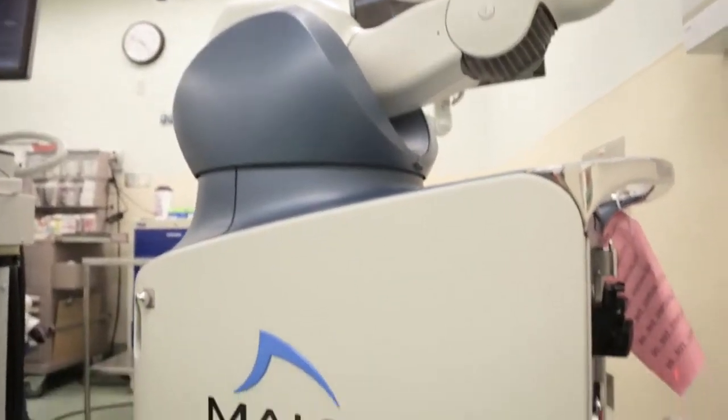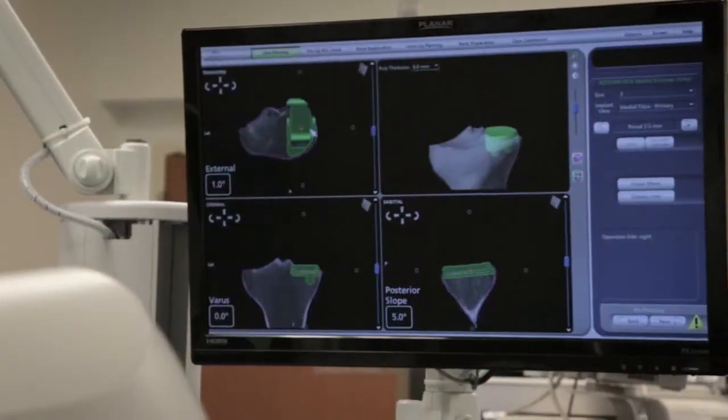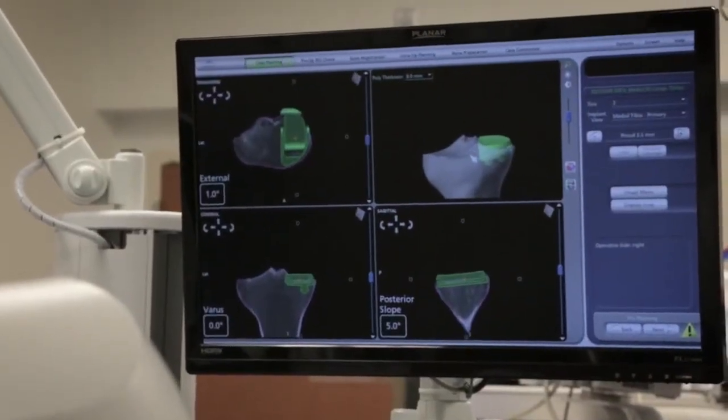One of my favorite procedures is the MAKOplasty — that's a robotic-assisted partial knee replacement. This allows us to do knee replacements through very small incisions using the precision of robotics. The advantage of this is less recovery time, much less pain, and a more normal feeling knee afterwards.